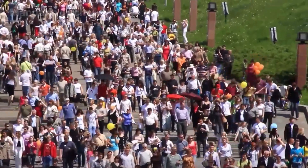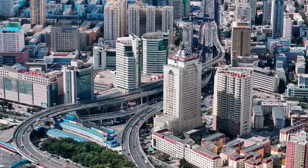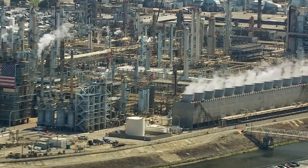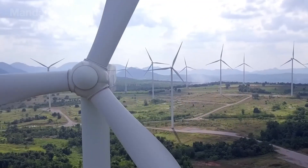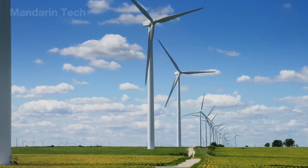Every year the world welcomes around 80 million new people – an astonishing number that drives an unprecedented wave of urbanization. Land is becoming scarcer and more expensive, and vast wind fields onshore are giving way to concrete.